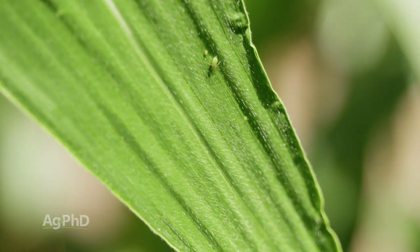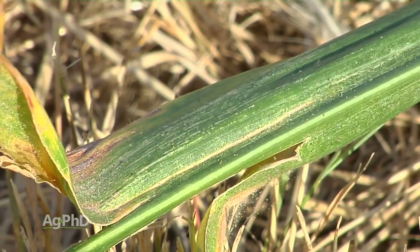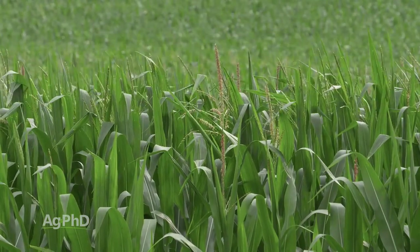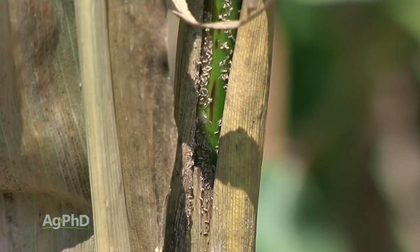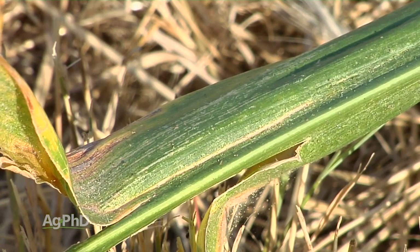A couple other insects to mention: corn leaf aphids, and spider mites — not really an insect, but both can be problematic. A lot of people don't spray for them, but as the corn price goes higher and you have good yield potential, there's more need to spray because you're hitting economic thresholds — you can justify treatment. For corn leaf aphids, usually you're going to see them on the tassel, so scout right at tasseling time. You'll need to see a lot of aphids — probably 100 to 400 per plant. With spider mites, there's no established threshold, but the most important leaf is the ear leaf. If you start seeing a bunch of speckling on that ear leaf from spider mite damage, you probably should spray.